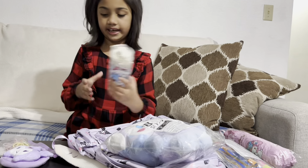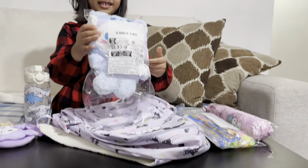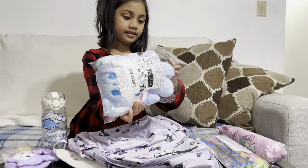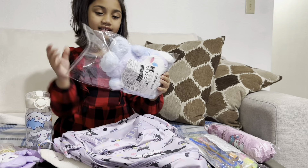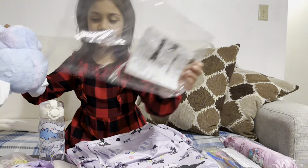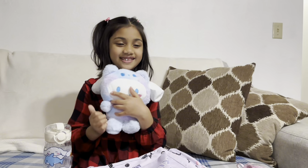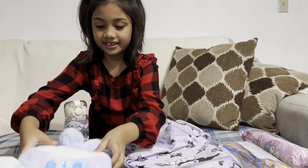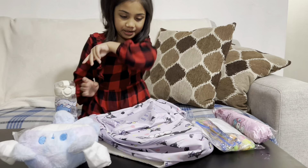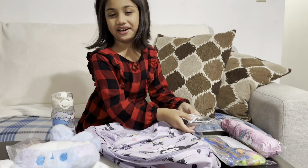Next we have a Sanrio plushie. Let me get it out — here you go! Look at him, he's so cute. He's the coziest one ever — I want to hug him. Goodbye Sanrio!